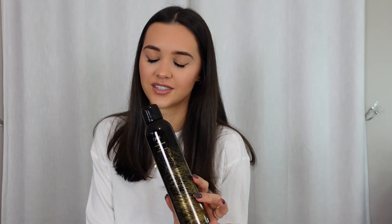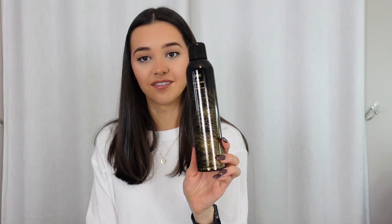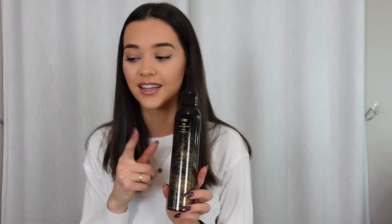Next is hair care — I have the Oribe Dry Texturizing Spray. This is tried and true; I've been using it for probably five years now. The smell of any Oribe products is just next level. I have super soft hair, so when I curl it, it falls really quickly. What I like to do is spray this all over my hair for some grit before I curl it, and it holds my curls a lot better and gives it more texture. Everything from Oribe is so amazing. If you haven't tried any Oribe products, you definitely should.